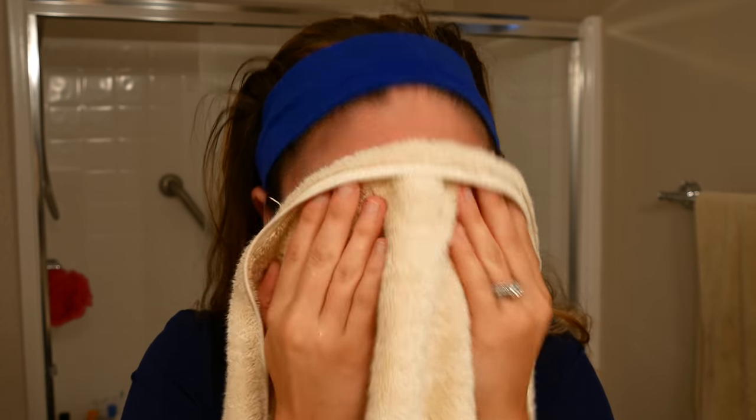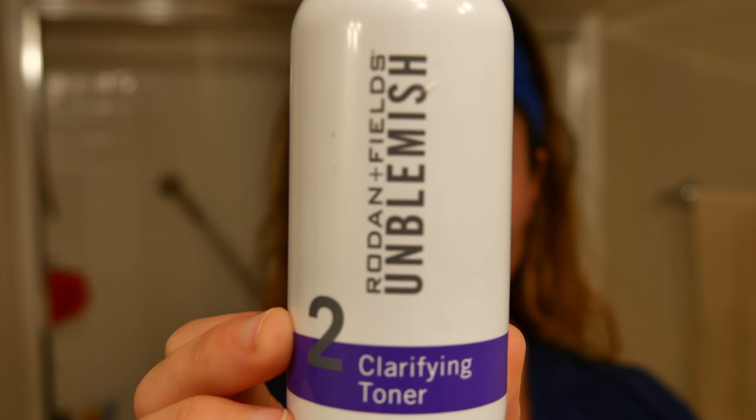Excuse my appearance in this video — I just woke up and it's like 5:30 in the morning. The next step is I use this toner and a little exfoliating cotton pad from Target, and it really helps get all the dead skin off and just all the junk on your face.